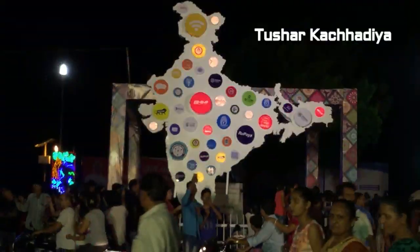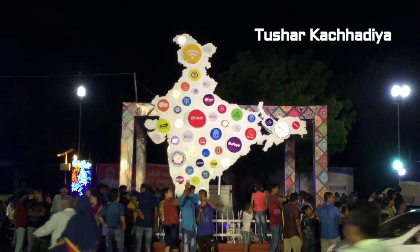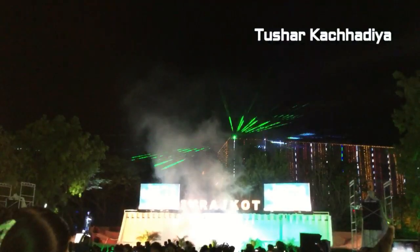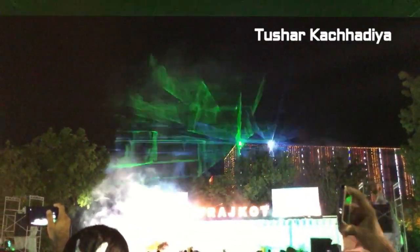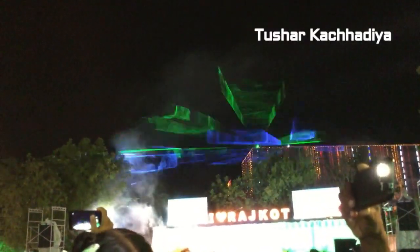Let's move towards the Racecourse. The Jank of Rangilu Rajkot, Digital India. I love Rajkot. The live laser show at Racecourse Ring Road on the terrace of Bhamari Bhavan — the greatest one. People are enjoying a lot here.